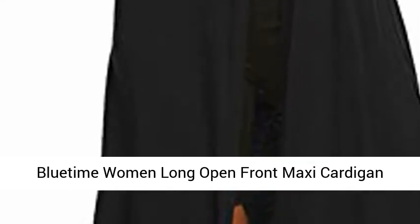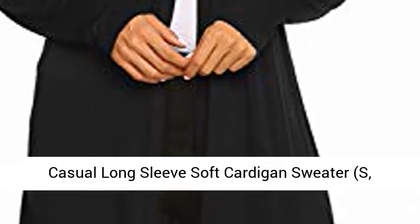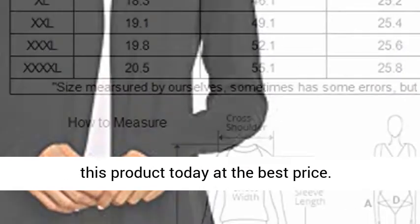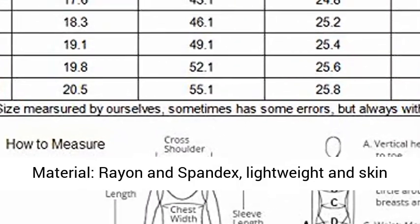Blue time women long open front maxi cardigan, casual long sleeve soft cardigan sweater. Click the link in the description to get this product today at the best price. Material: rayon and spandex, lightweight and skin-friendly fabric.